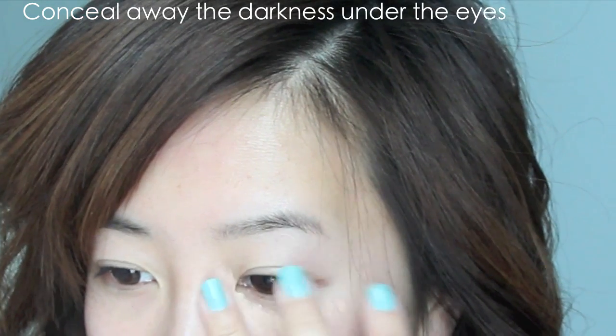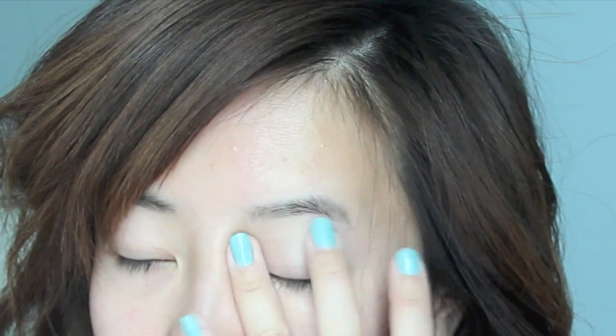You're probably going to be up all night because of excitement and butterflies in your tummy, so conceal away the darkness under your eyes with some concealer. Using my ring finger, I'm patting it down very gently and the warmth of my finger should melt the concealer down, giving a smoother finish.